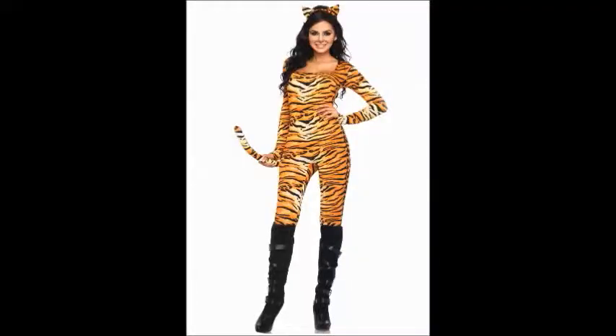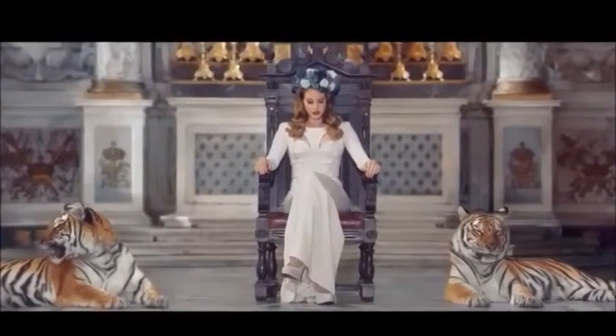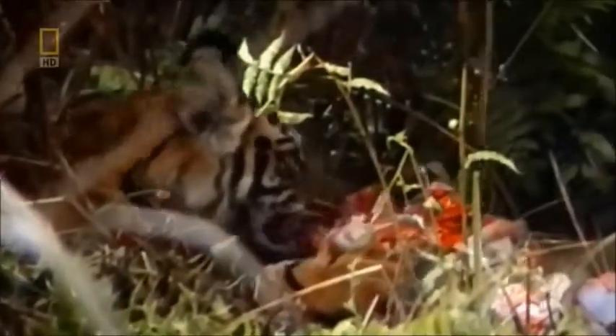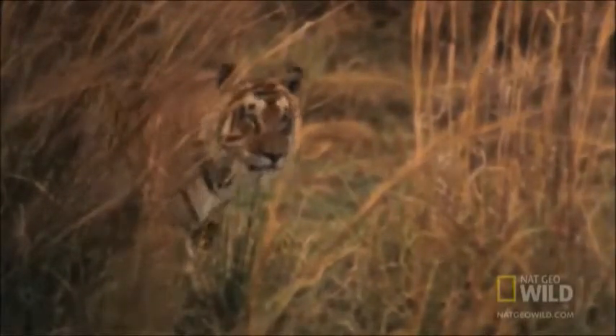They attempt to take down their prey with a bite to the neck and/or throat. The Bengal tiger's beauty is portrayed worldwide and can be seen in clothes or in music videos. Bengal tigers are carnivores. They hunt their prey by stalking them until they catch them off guard, relying on their sense of sight and hearing rather than smell.